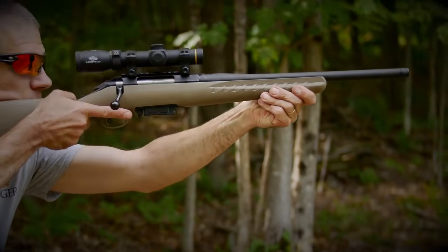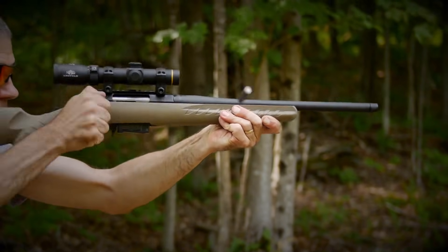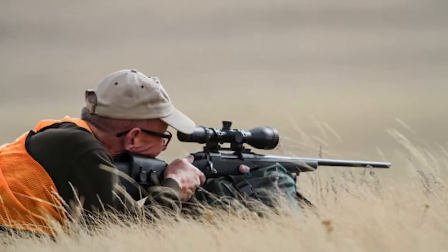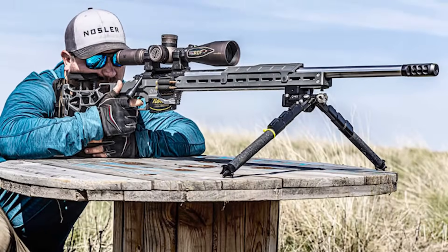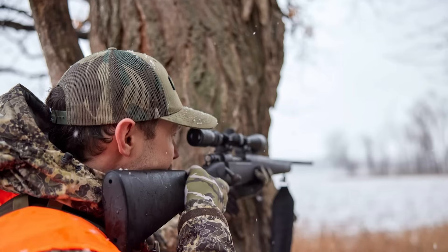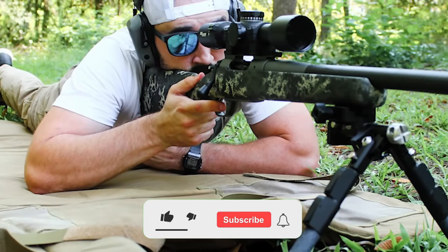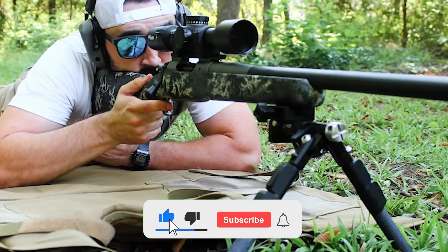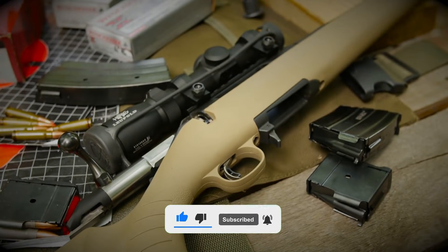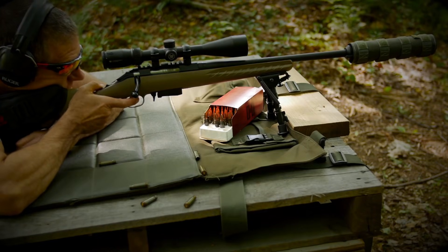Folks swear by its ability to vaporize a groundhog at 400 yards and then turn right around and drop a whitetail buck in his tracks. But here is the rub — that reputation? It is a trap. The .243 is almost too polite for its own good. It is so easy to drive that it lulls shooters into a false sense of security. People start believing this little 6mm pill is some kind of magic death ray that can ignore the laws of ballistics, and eventually — usually when a trophy rack is staring you down — reality comes knocking.